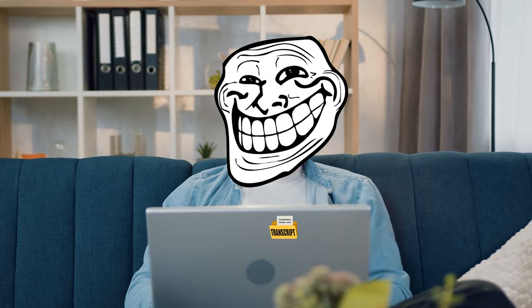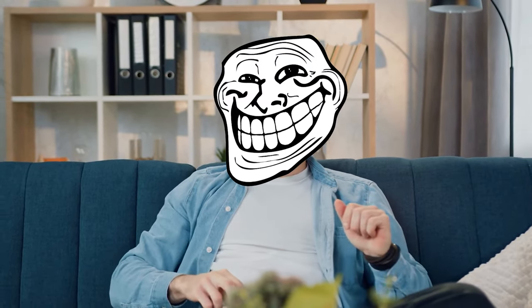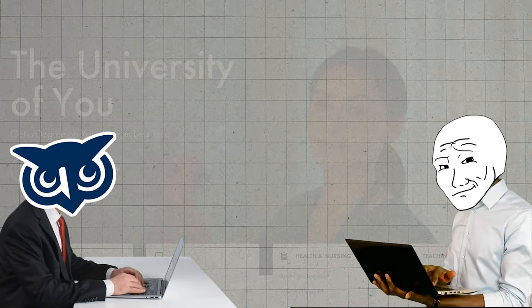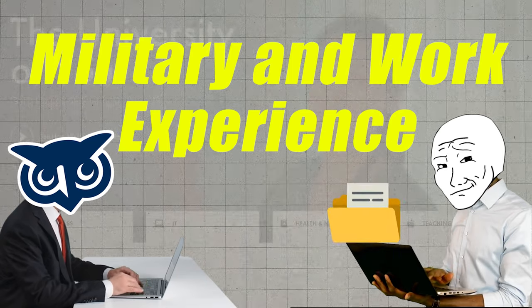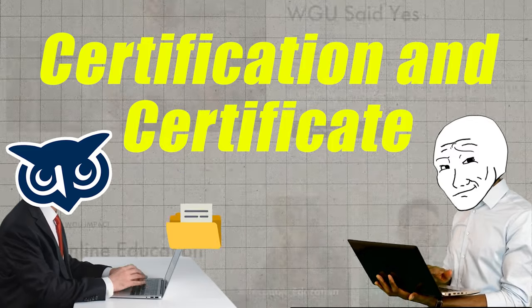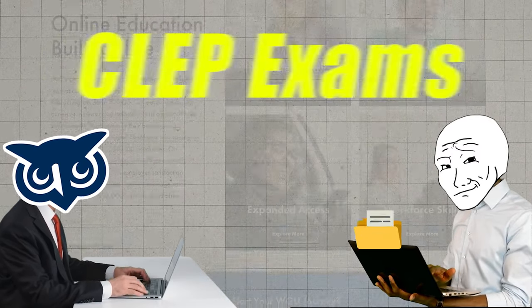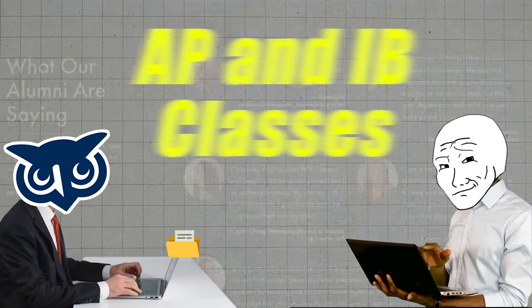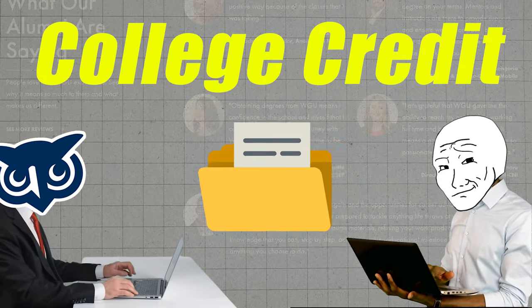All you've got to do is get your transcript together and send it in. You might be thinking you don't have any existing credits to transfer in, but competency-based universities like WGU tend to be extremely gracious with the credits they accept. They will accept military experience and work experience in some cases, certifications and certificates in many cases, and of course the usual stuff like CLEP exams, AP and IB classes from high school, as well as any college credit you currently have.